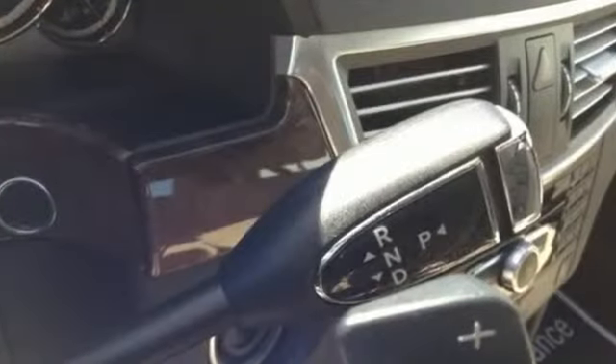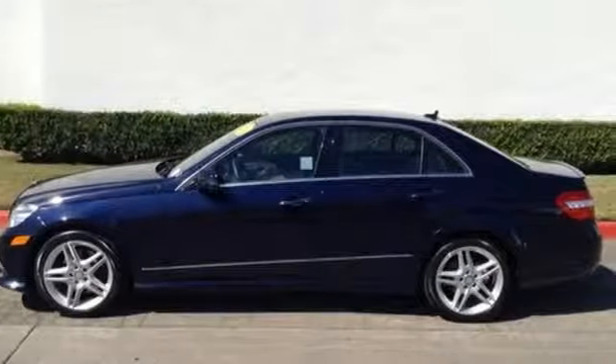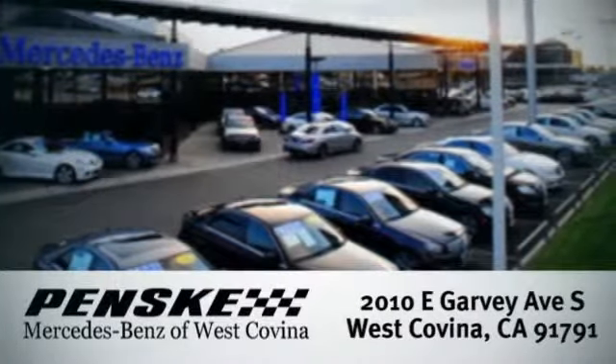The comfort and luxury that shapes the E-Class is ready to shape you, too. Take it home today. Visit us today — we're conveniently located at 2010 East Garvey Avenue South in West Covina, California.